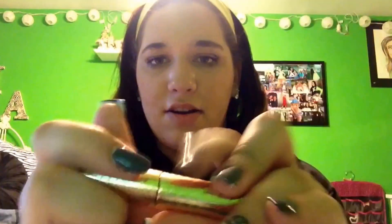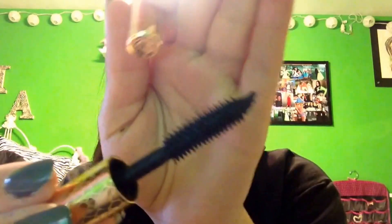First I just got this 100-point perk. It's the Tarte Lights Camera Flashes Mascara. It's a really nice deluxe sample size and yeah, I like it.